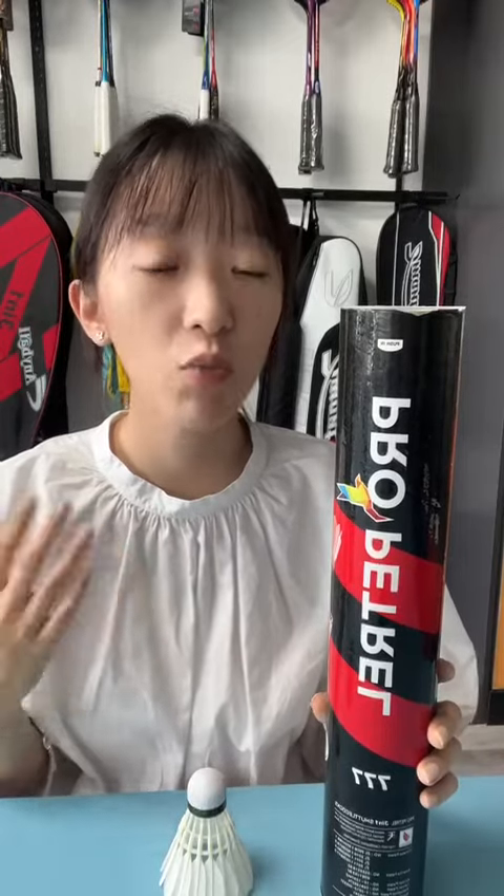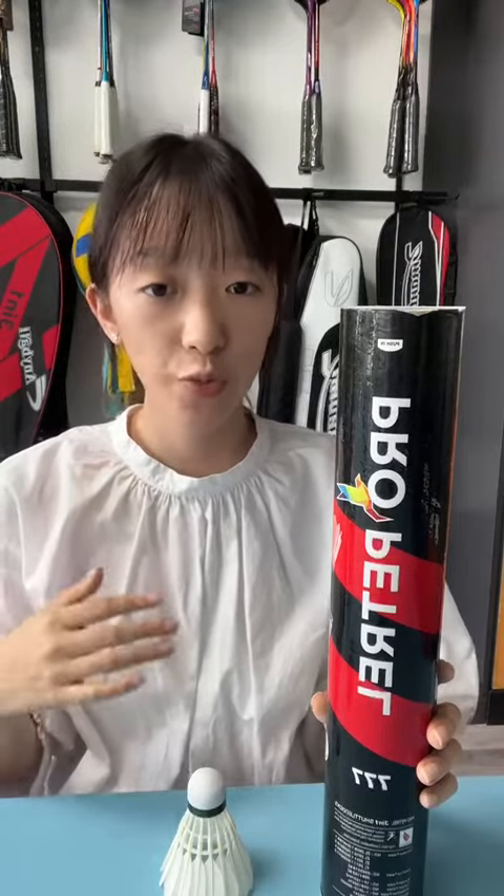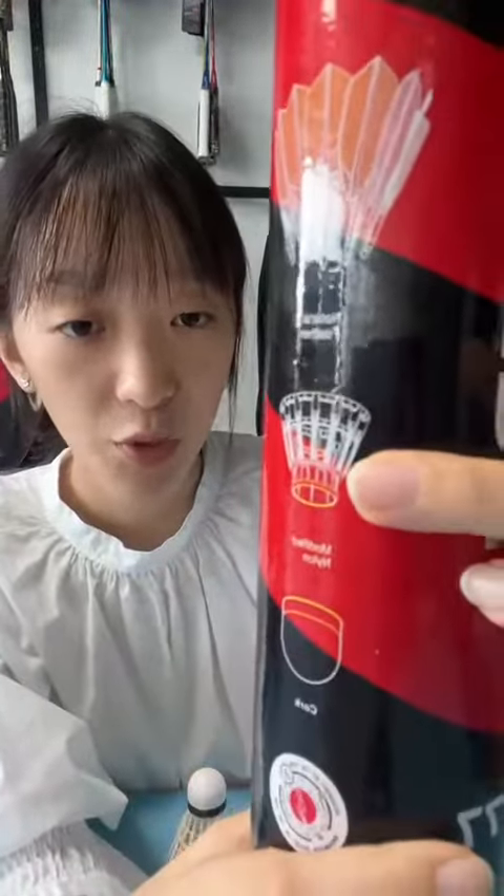Today, I'm going to introduce Perpetual 777, a 3-in-1 shot clock. Perpetual 777 consists of three parts you can see: this is a cork, this is a modified nano feather stem, and this is a feather. Then I will tell you more about it.